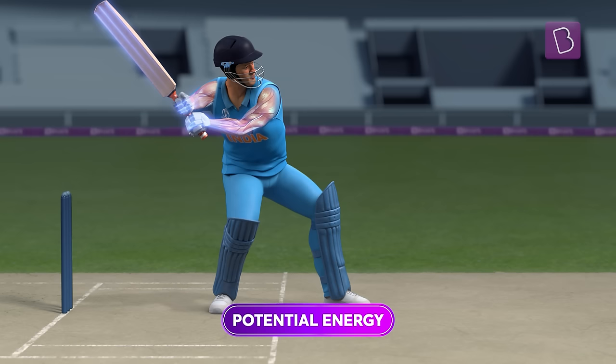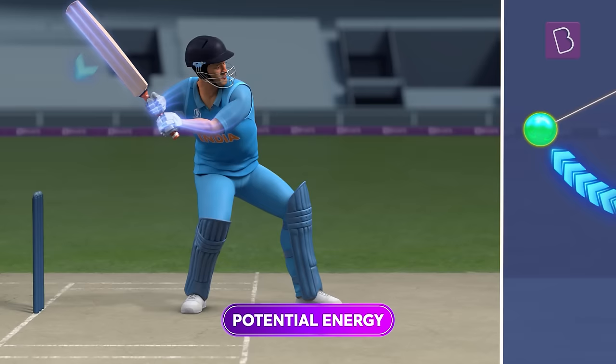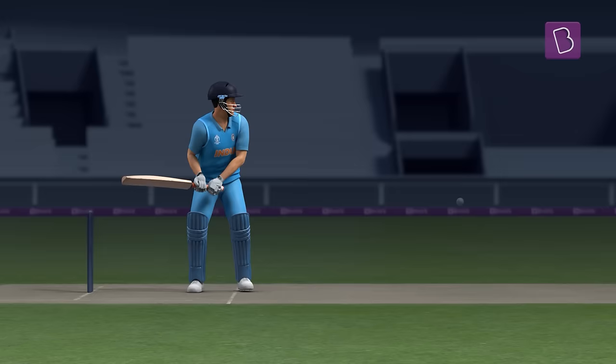As the batter gears up for his shot with the back lift, the muscles and bat gain potential energy — just like a simple pendulum being pulled back and stopped. Now, with the downswing, the batter converts this stored energy to kinetic energy.